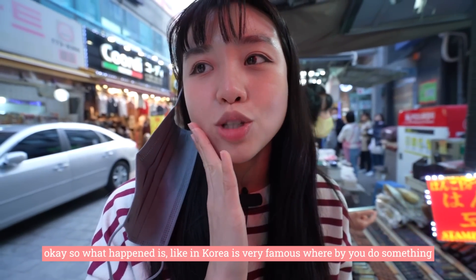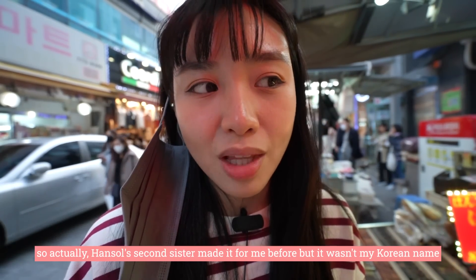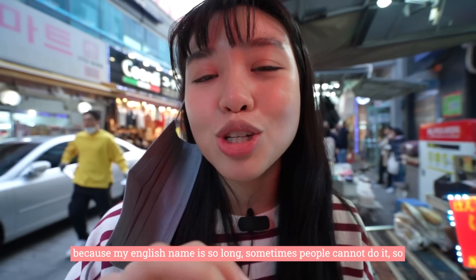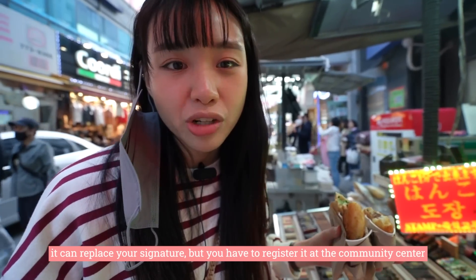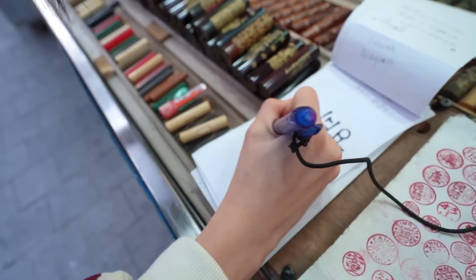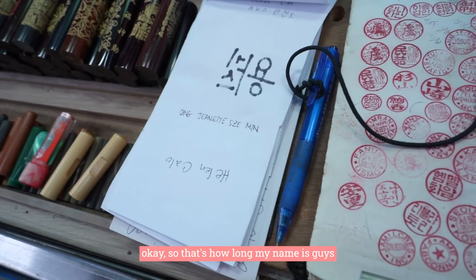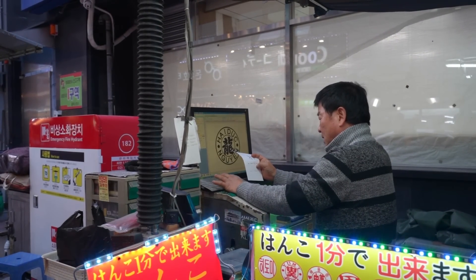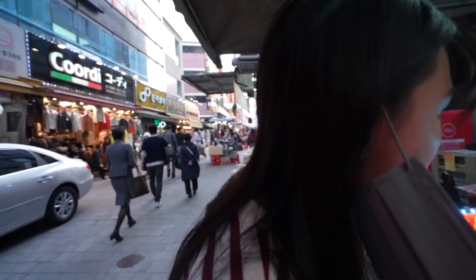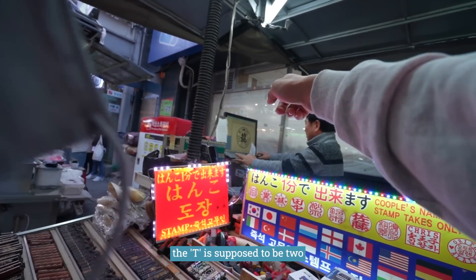In Korea it's very famous to make a stamp chop of your name. Hansu's second sister made one for me before but it was in my Korean name — the Korean translation — which doesn't work because you need your full English name. My English name is so long sometimes people can't do it. Apparently you can do it here and it can replace your signature, but you have to register it at the community center. Let's see — future moms, please don't name your kids such a long name!